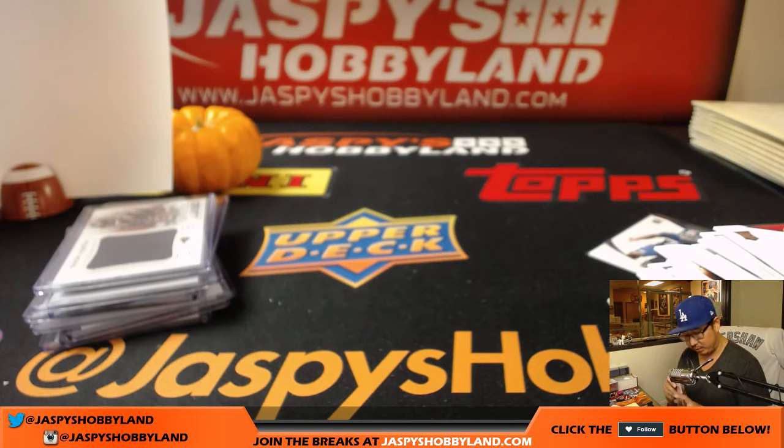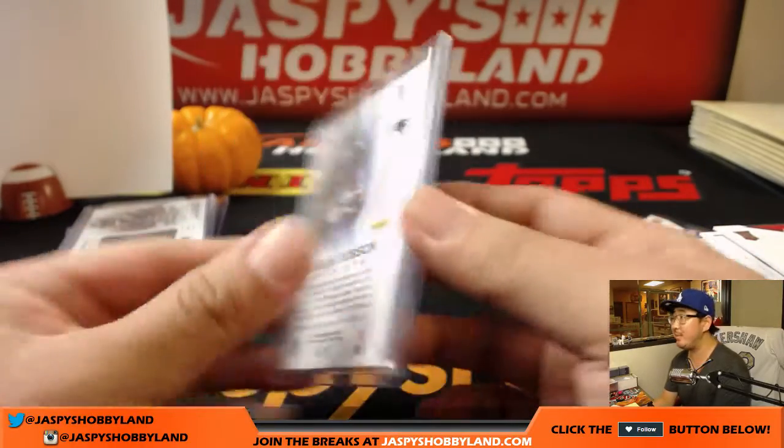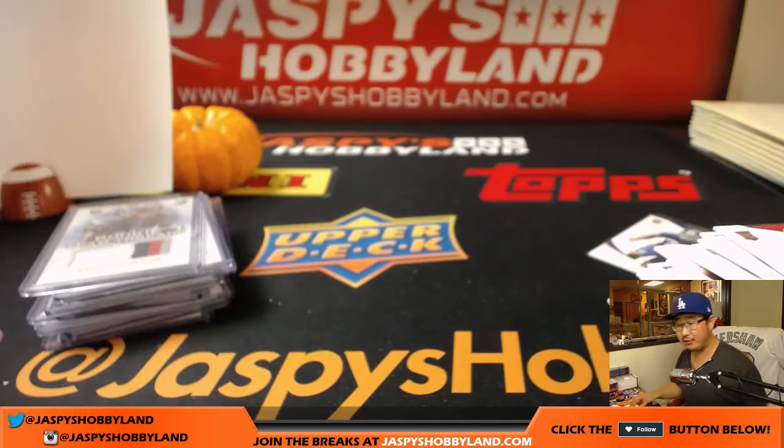And there you have it, folks. That was another random division break of the old 2013 Panini Momentum Football — a little trip down memory lane. Thanks very much, everyone. That was random division break number five. We'll see you next time. Bye-bye.